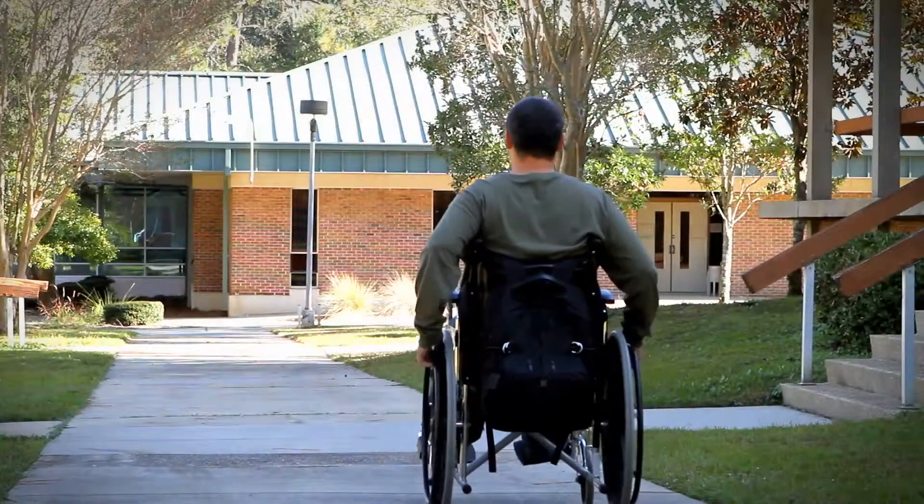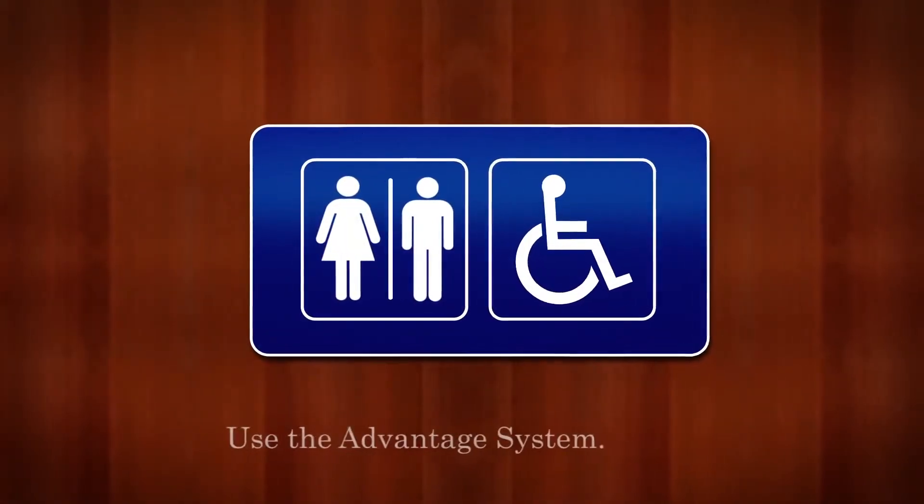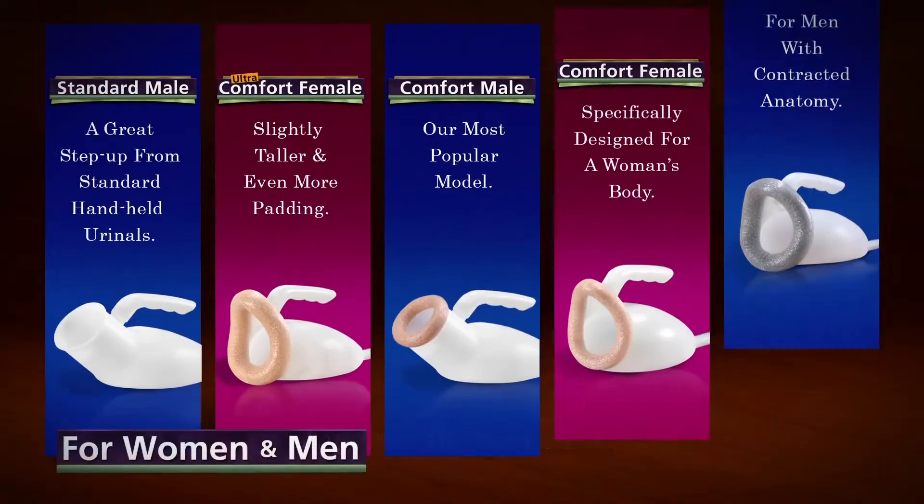Wheelchair users, rather than moving from the chair to the toilet and back again, can just stay in their chair, use the Advantage system, empty it, and be on their way.